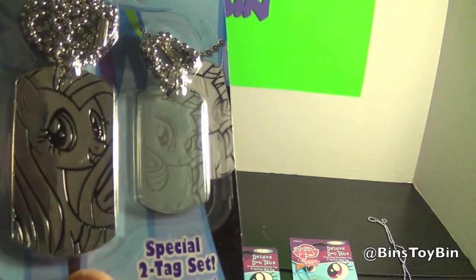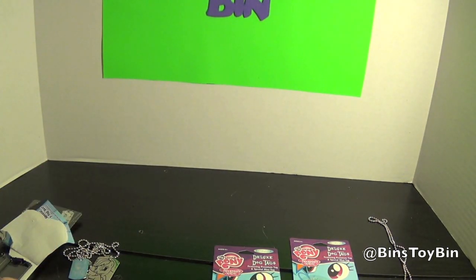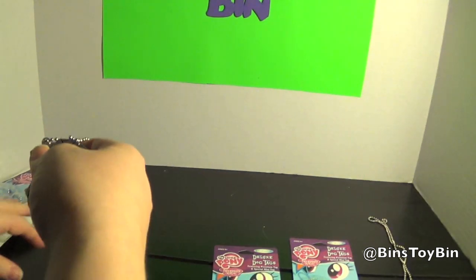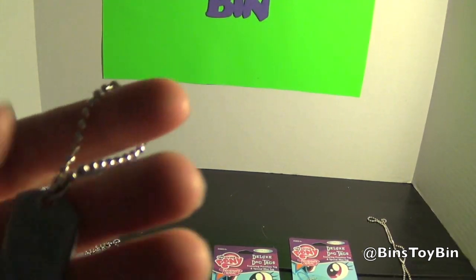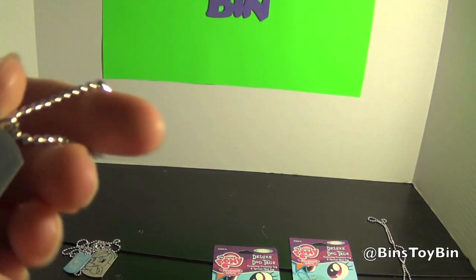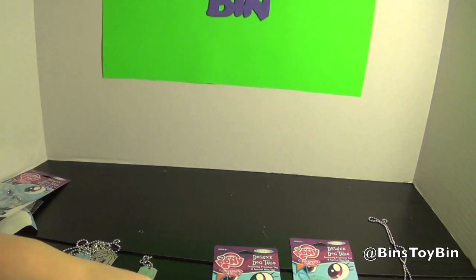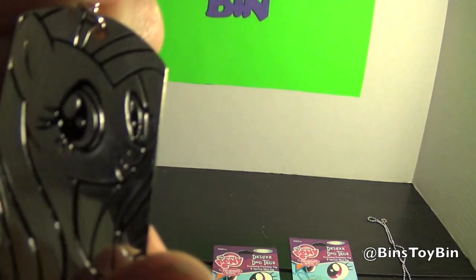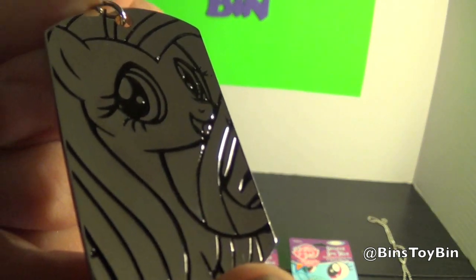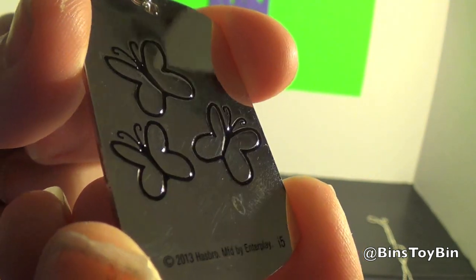And of course we know a lot of people will like this one — it's the Fluttershy with a little Rarity pack. So here's the Rarity one. Does it also have F.I.M. on the back? And that has F.I.M. on the back too. And there's Fluttershy — try to hold it at an angle so you don't have a reflection going on. And there's her cutie mark on the back.